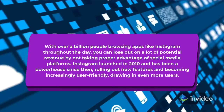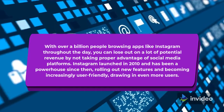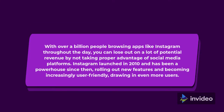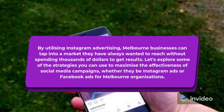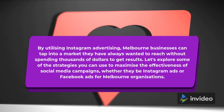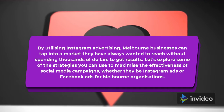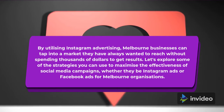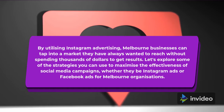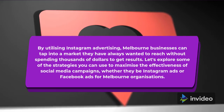Instagram launched in 2010 and has been a powerhouse since then, rolling out new features and becoming increasingly user-friendly, drawing in even more users. By utilizing Instagram advertising, Melbourne businesses can tap into a market they have always wanted to reach without spending thousands of dollars to get results. Let's explore some of the strategies you can use to maximize the effectiveness of social media campaigns, whether they be Instagram ads or Facebook ads for Melbourne organizations.